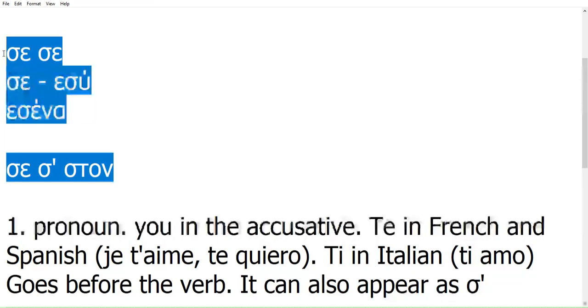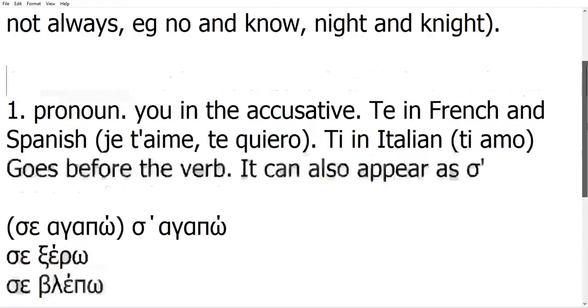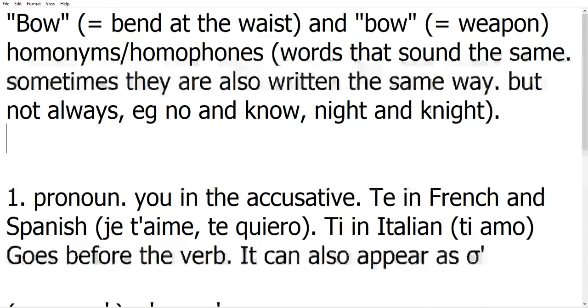To some people this seems exotic, and students tell me: why does Greek have these words that sound the same way and are written the same way? Well, it's not something peculiar to Greek — it happens in many languages. It depends on the way the spelling system, the alphabet, was structured. In Greek, because you can write the same sound in many different ways, it happens a bit more than in other European languages. But it also happens a lot in English.